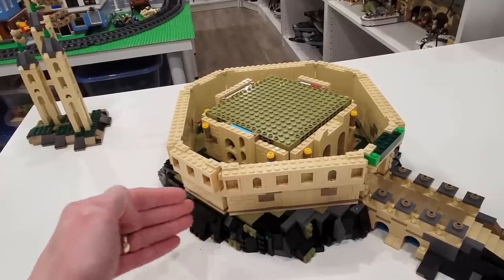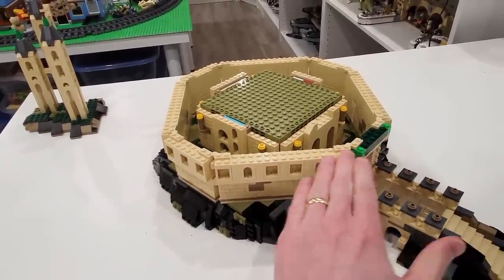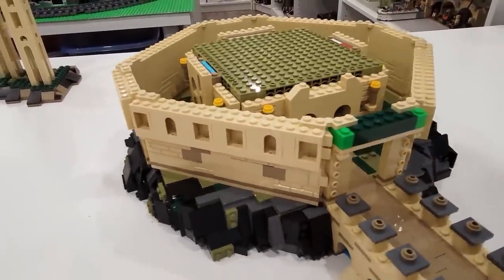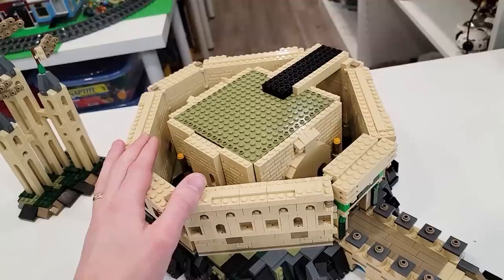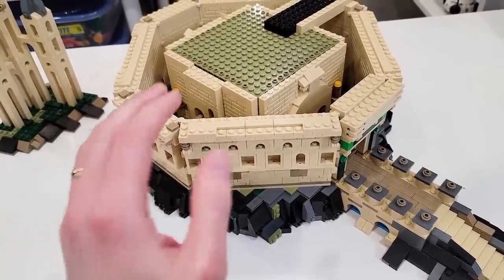Now we've made the exterior walls for the castle, which is in an octagonal shape. Really nice angles there - gorgeous design. Yesterday we finished building the octagonal outside walls. I'd imagine they're going to get taller than this.